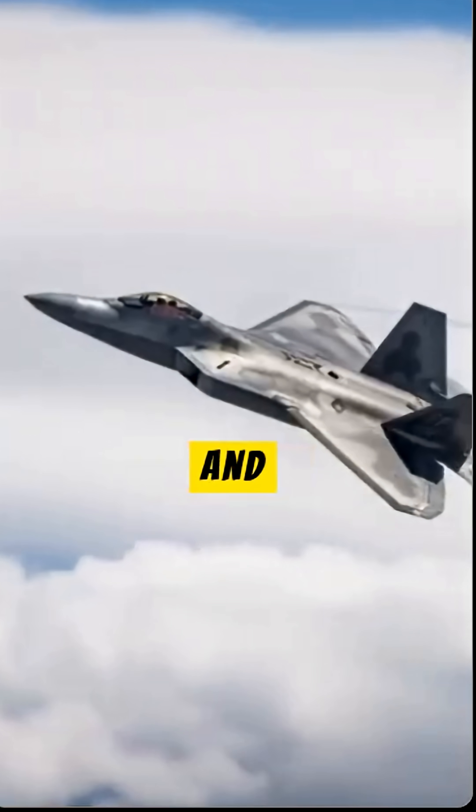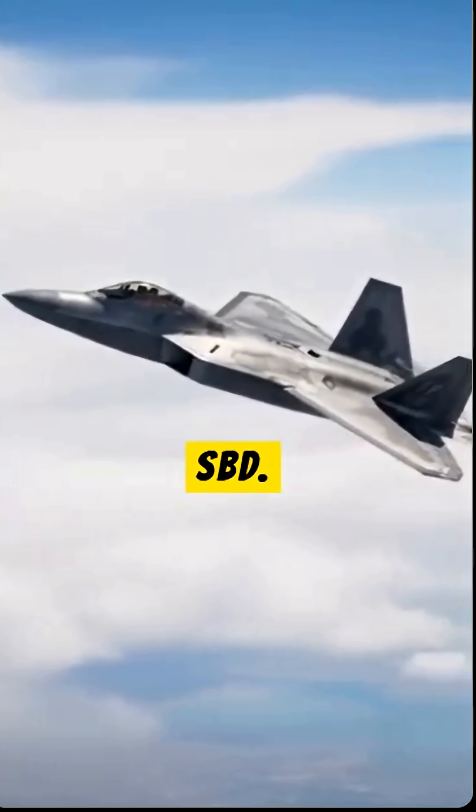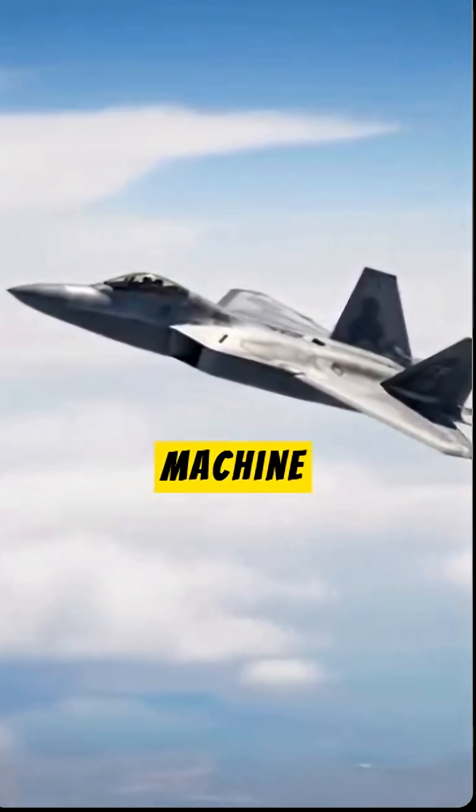for ground targets and will soon be capable of carrying the U.S. Air Force's new bomb, the SBD. It also has a built-in machine gun.